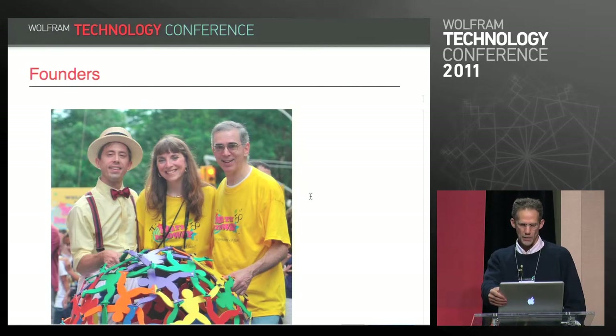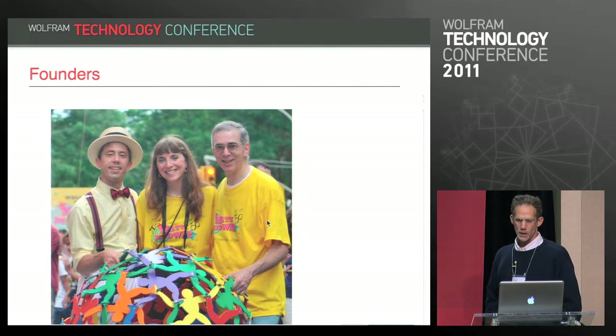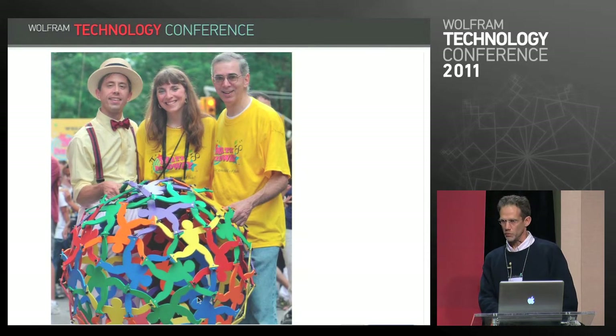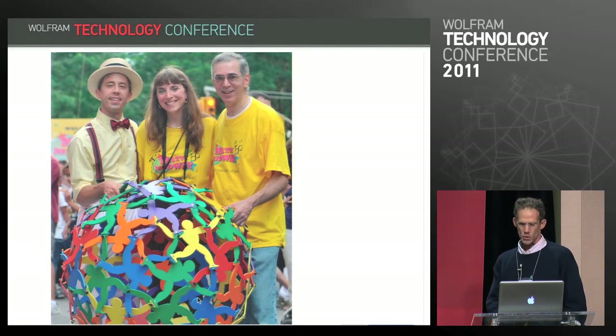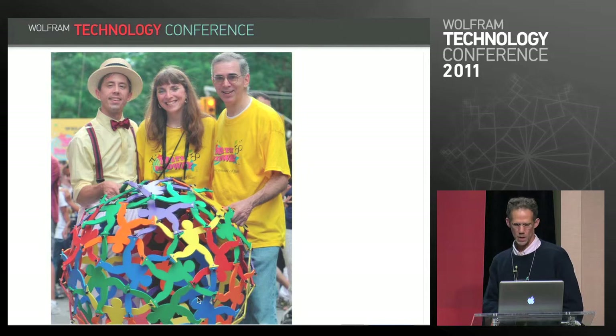Glenn was joined by George Hart, a mathematical sculptor who was once a professor of computer science at SUNY Stony Brook. He quit his job last year to work full-time on the museum and is currently chief of content. The woman in the middle is Cindy Lawrence, the chief operating officer. They're holding one of George's sculptures. George is a long-time Mathematica user — a lot of his sculptures are designed with Mathematica.